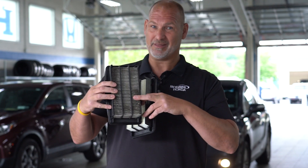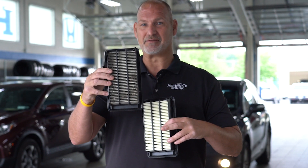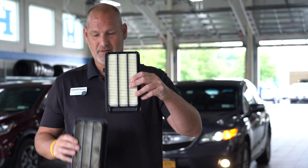So this is an older one, which is completely blocked. You hold it up to the light, you can't even see through. This is a new one, so this is the difference.